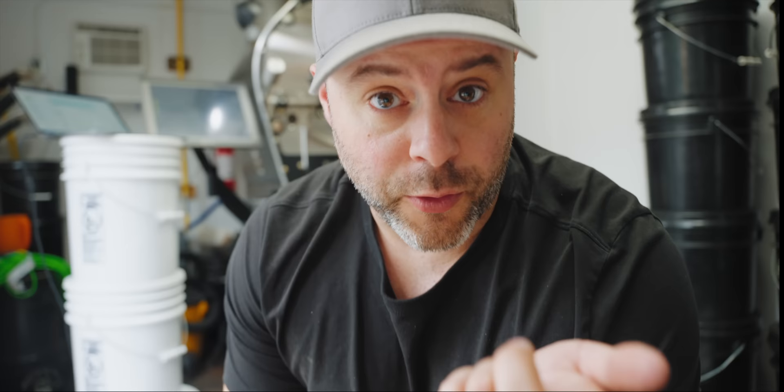I'm roasting here on a Diedrich IR-12, and that crate that you saw arrive — that's our new Loring. That's going to be installed in the next month or so, but there's a whole process: getting gas fitters, tradesmen to come in, getting it inspected. This is a 12-kilo roaster and that Loring is actually a 7-kilo roaster. They're so powerful that you can do faster batches and better in-between protocols. So we're actually going to be almost doubling our production on a smaller Loring. I'm going to throw this batch in and then I'll explain why.